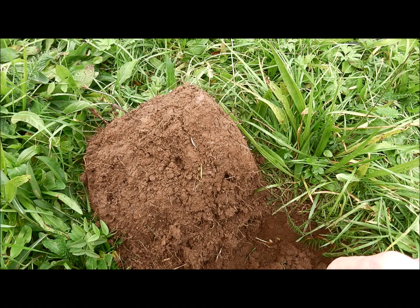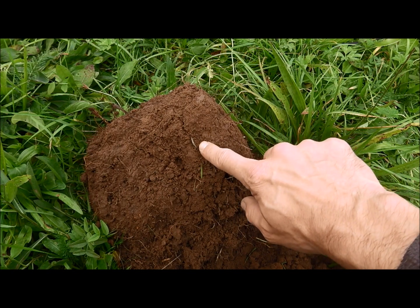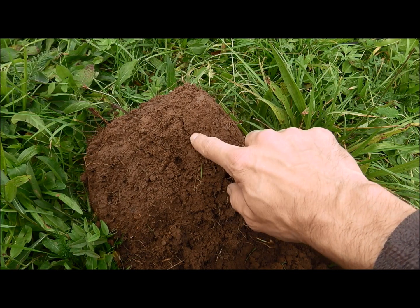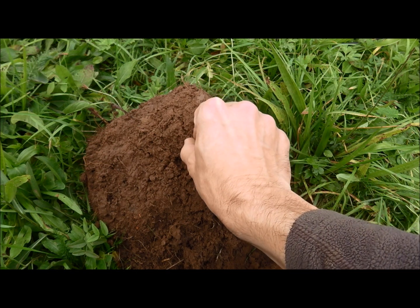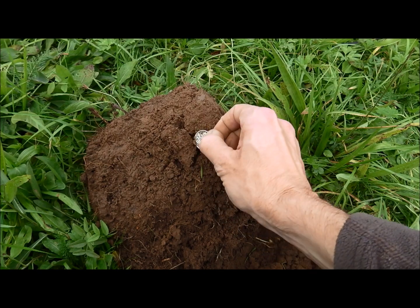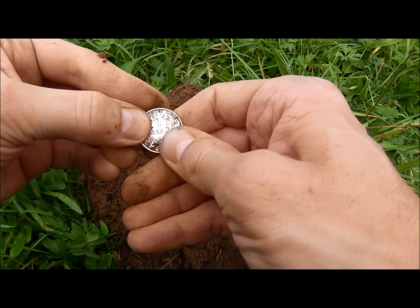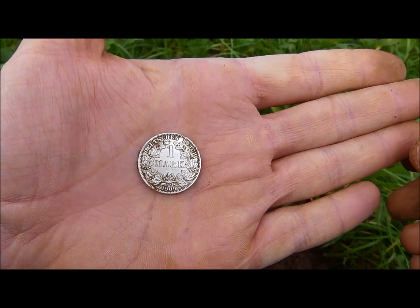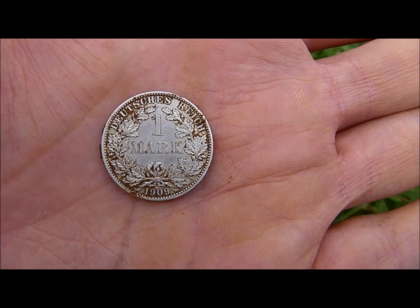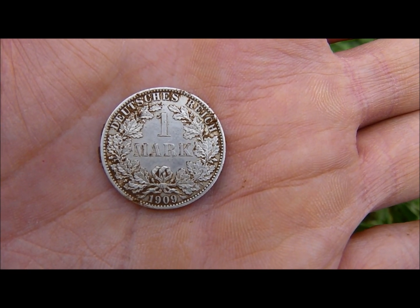Oh guys, I think I found silver! Could it be silver? See the edge here — it's either an aluminum coin from the 1920s or hopefully silver. Let me check... and it's silver! It's silver! Wow, wow, wow — wasn't expecting this on this field. Look at it: 1909. This seems to be a quite common date for these silver coins.